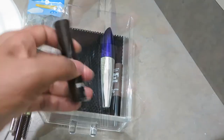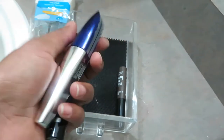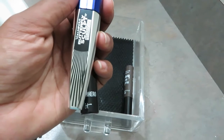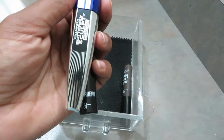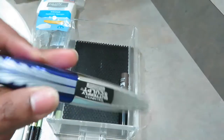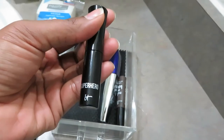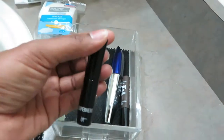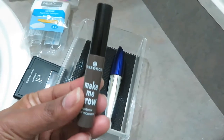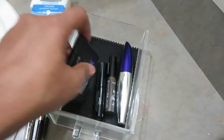I don't keep many open mascaras — maybe one or two at a time. Right now I have the L'Oreal Voluminous Butterfly Sculpt Waterproof Mascara. I don't actually like waterproof mascaras but I got this so I want to use it up. I also have an IT Cosmetics travel-size mascara and an Essence Make Me Brow Brow Gel Mascara. Those are all my eye and eyebrow products.